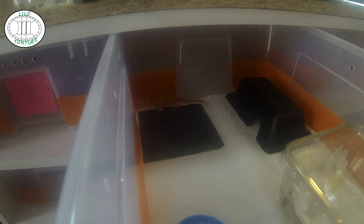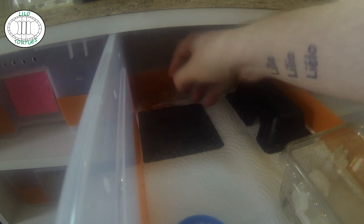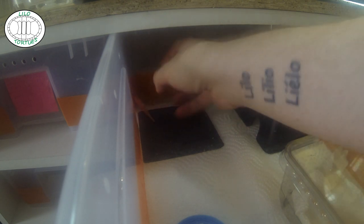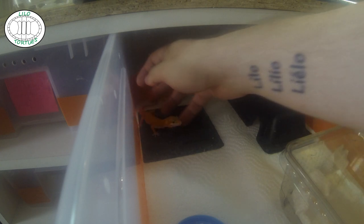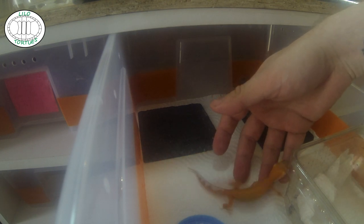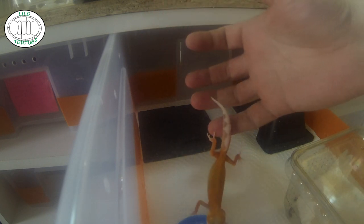Il est né avec déjà un peu d'orangé, et là on voit que c'est bien développé. Il est bien speed. Contrairement aux autres Gécolépards nés l'an dernier du même accouplement, à la naissance il ne criait pas, il ne mordait pas — il faisait juste des petites charges. On voit qu'il est bien vif et de jolies couleurs. C'est un beau petit Géco.